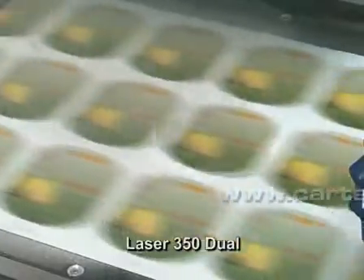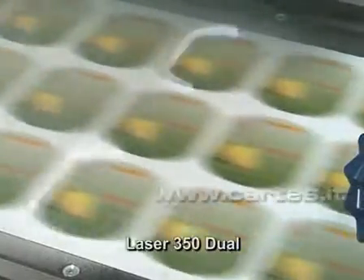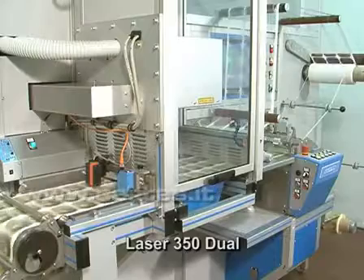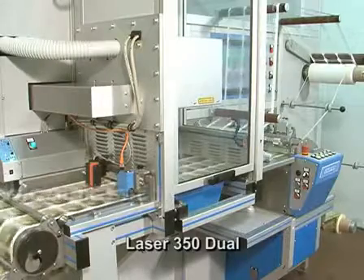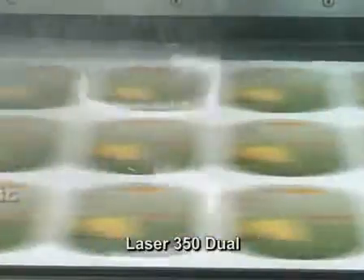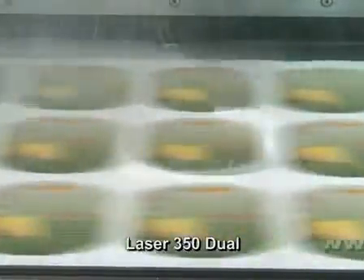The machine uses a CO2 galvanometric laser that cuts very quickly and extremely accurately, up to 27 microns, with low maintenance and production output costs. The CO2 laser source has an unlimited life and only needs its filters changed every six months. The CO2 filters are cheap and easy to find.